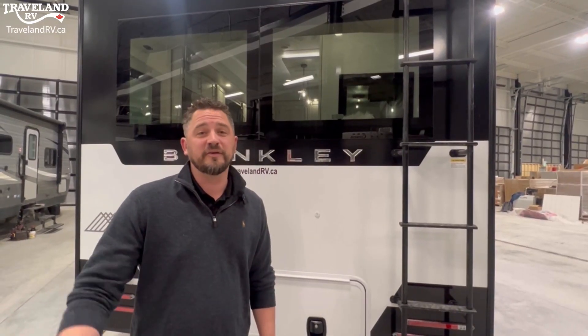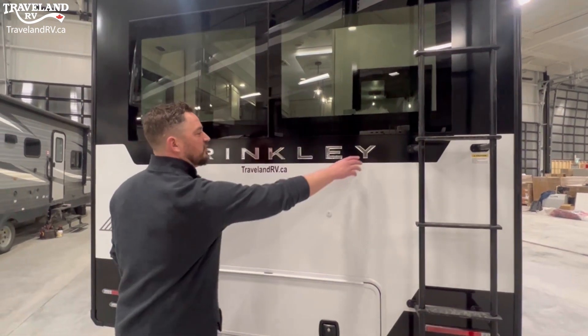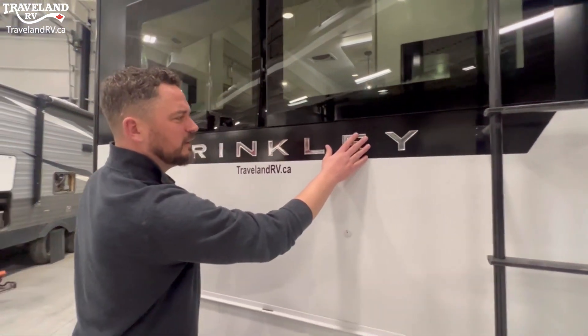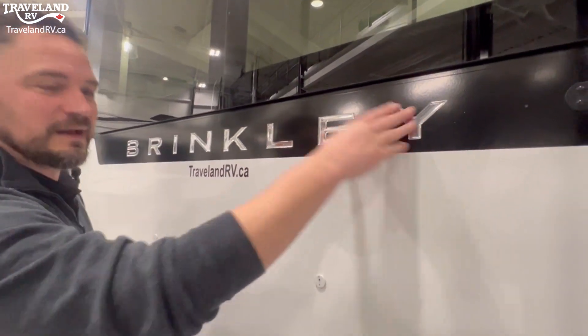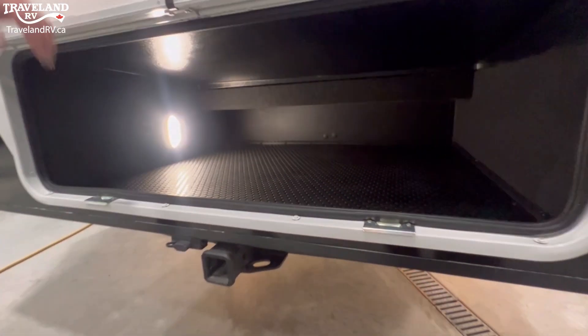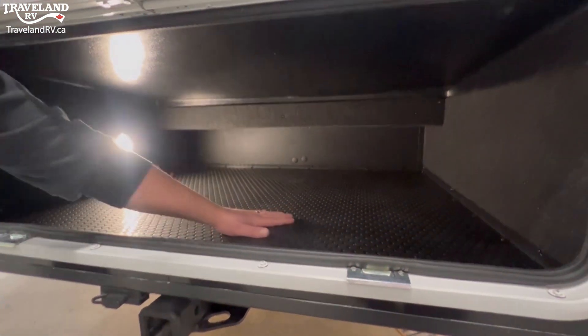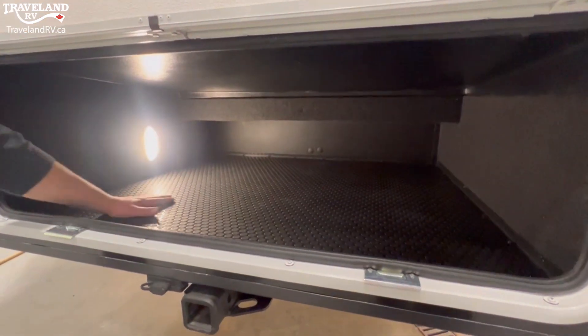When it comes to quality, the devil's in the details. One small thing I really like is these decals are actually like a raised gel. A lot of times you'll just see stickers that'll wear out over time — this seems like it would last a lot longer. Below there, you've got exterior storage, and this plating down here is much higher quality material. You also have motion sensor lights to light up all your bays.